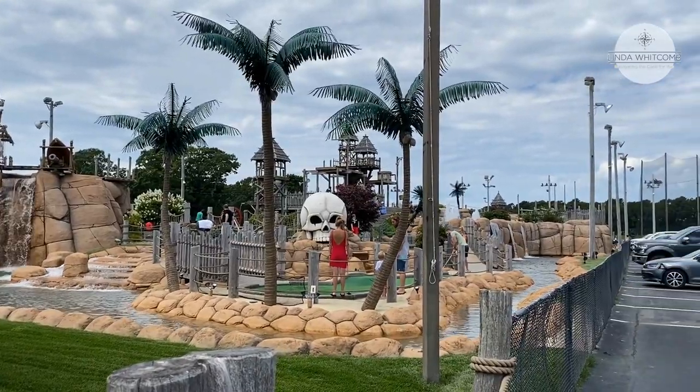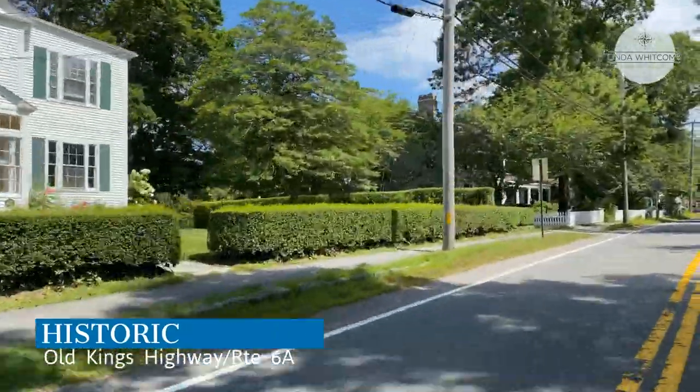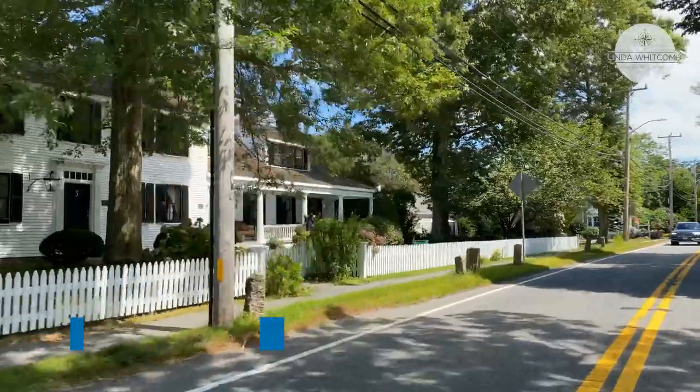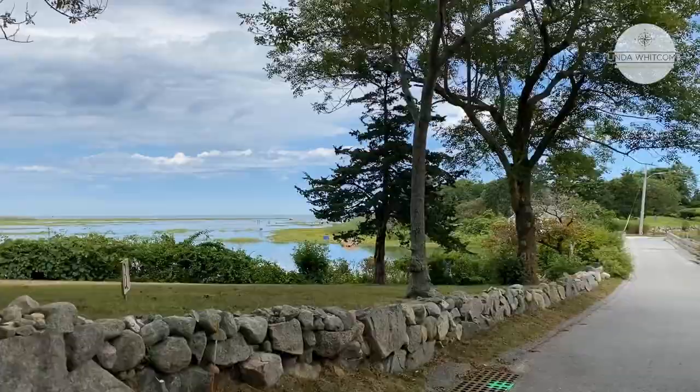The north side of Yarmouth is where you'll find Yarmouth Port — nostalgic antique sea captain's homes, bed and breakfasts, and more of a tranquil feeling along the historic Old King's Highway and back roads, where some of the most scenic drives in Massachusetts are.